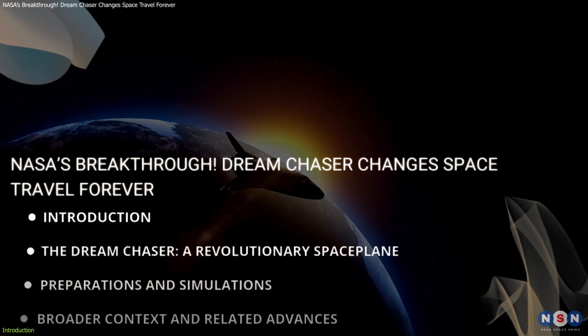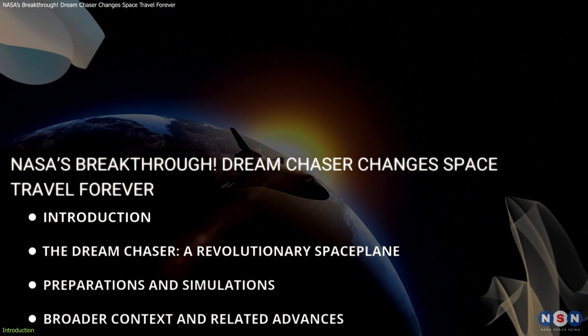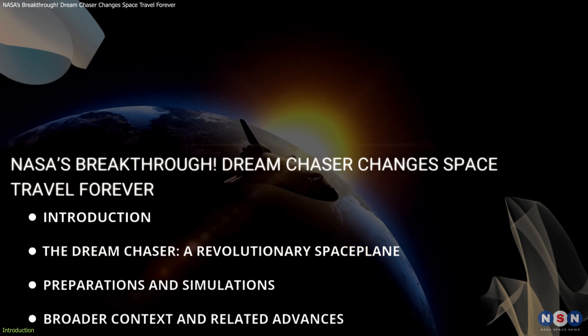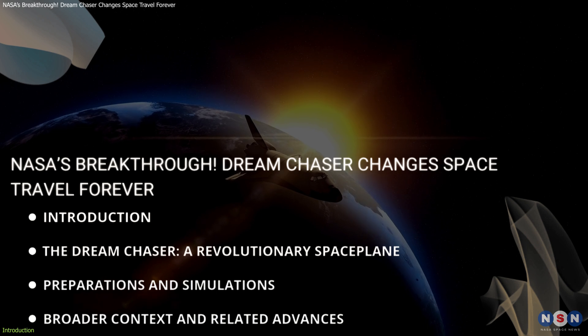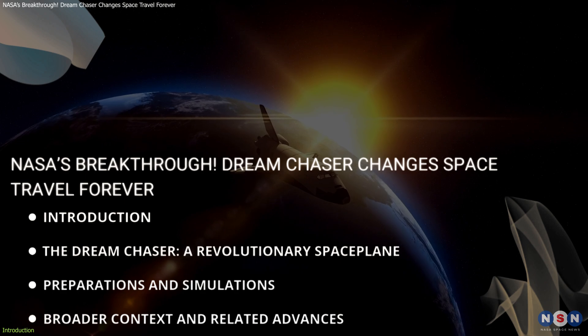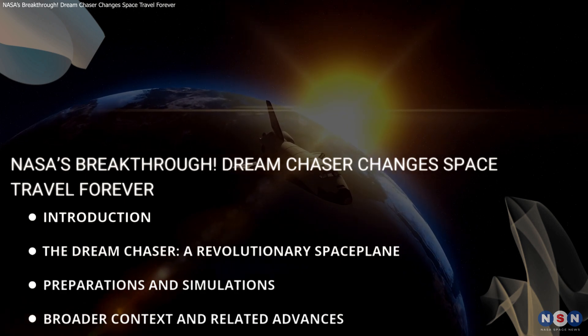In this video, we're diving into everything you need to know about Dream Chaser: why it's so groundbreaking, how NASA and Sierra Space are preparing for its flight, and what it means for the future of space travel. Let's get started.